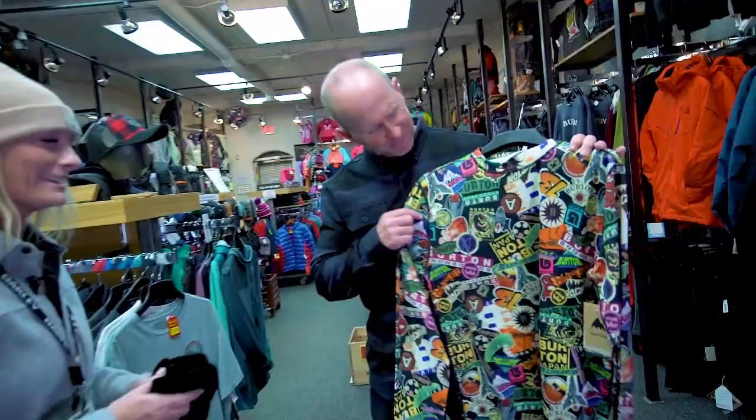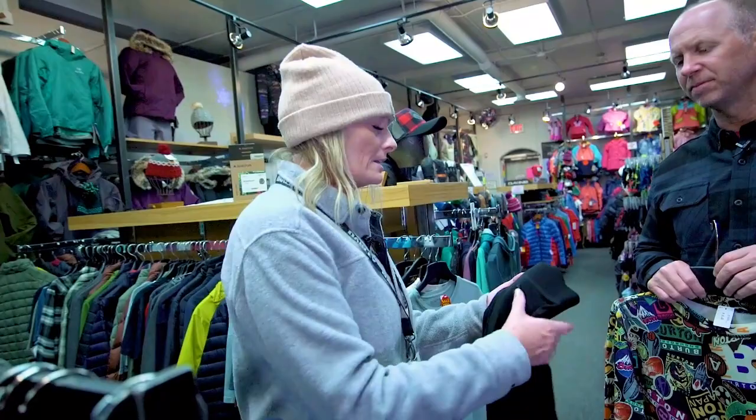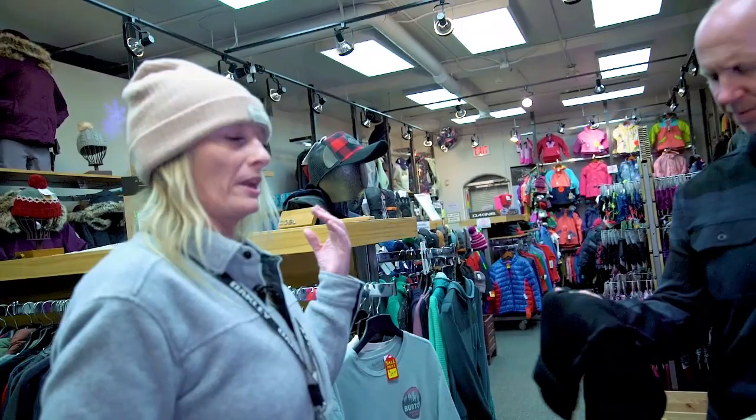You can either go into a synthetic like this fun Burton print that we've got here — that is fun — or we also carry a merino wool brand called Smartwool. Smartwool is a little bit more technical than a polyester. It wicks moisture away from your body a lot faster, and it's a low-itch fabric. We carry them in a short.